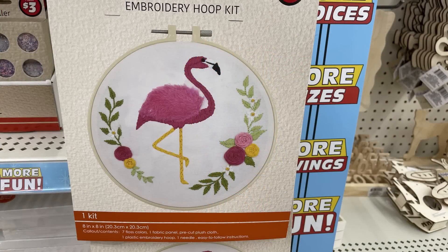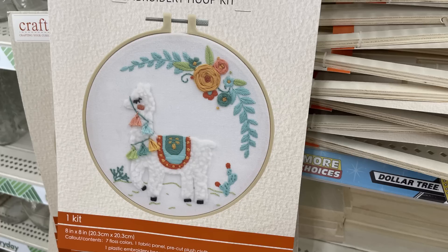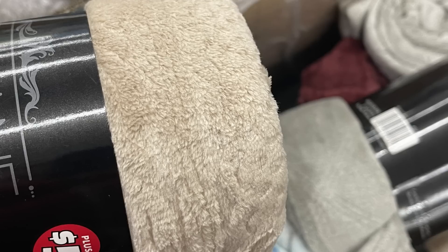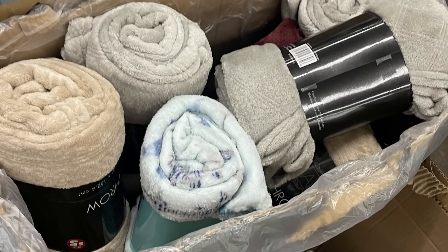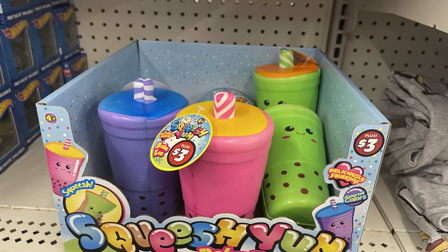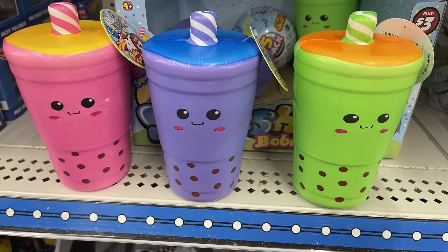Now for Dollar Tree Plus — the three or five dollar items. They brought back the embroidery hoop kit, an eight-by-eight inch hoop with designs including the flamingo and the llama — those are five dollars. There's also ladder golf for the yard at five dollars, and large plush throws which are 50 by 60 inches in really pretty earth tones with crisscross woven patterns — also five dollars each. They've got fun squishies that look like boba tea cups for three dollars, quite large like a 12-ounce tumbler, in green, pink, and purple.